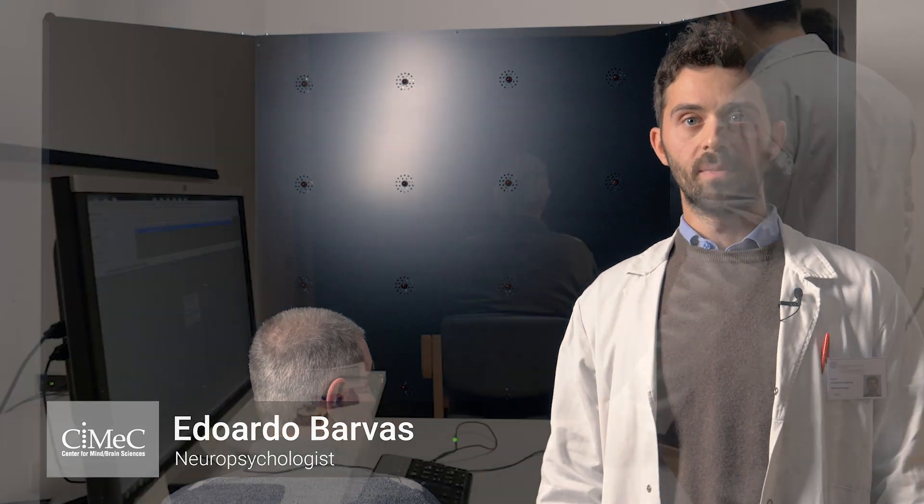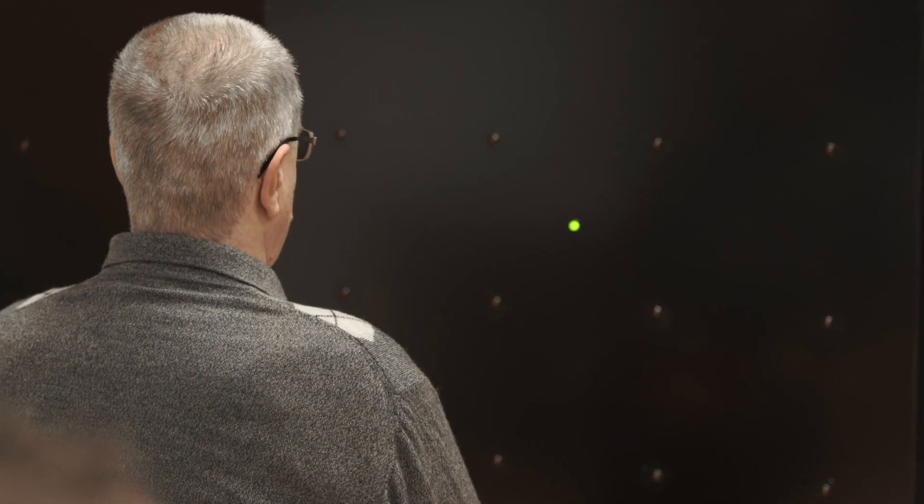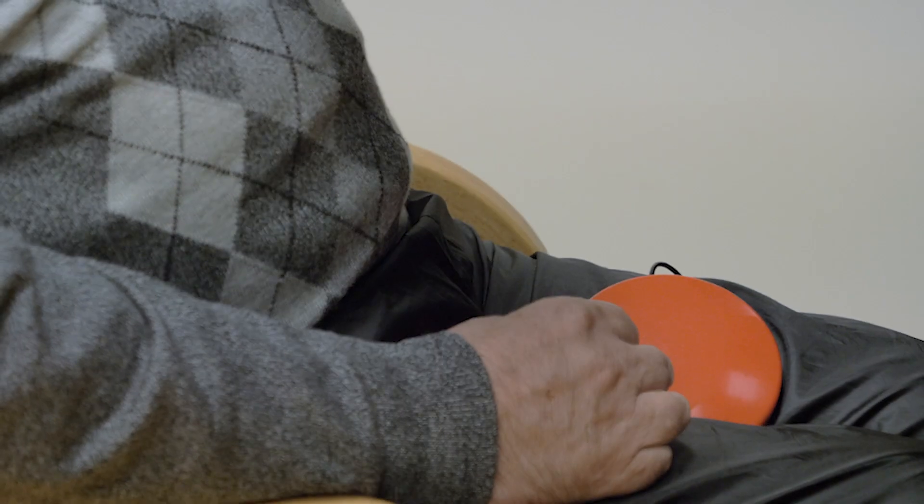This is a rehabilitation program for visual field defects. These patients do not spontaneously compensate for visual field loss, so here we're using a compensatory approach. Basically we train eye movements in order to compensate for visual field loss. It's a relatively short intervention with positive outcomes.